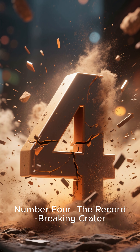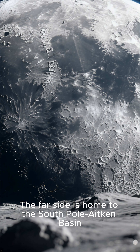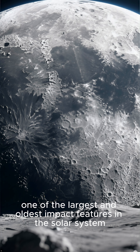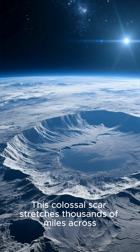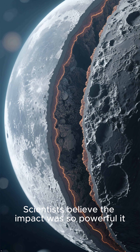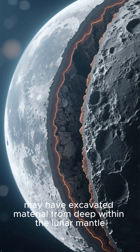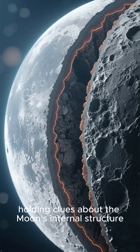Number 4: The Record-Breaking Crater. The far side is home to the South Pole-Aitken Basin, one of the largest and oldest impact features in the solar system. This colossal scar stretches thousands of miles across and is a window into the moon's ancient past. Scientists believe the impact was so powerful, it may have excavated material from deep within the lunar mantle, holding clues about the moon's internal structure.